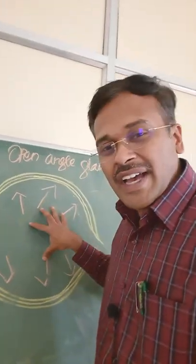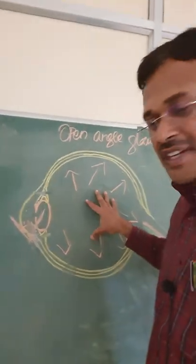Hello viewers, I am Dr. Karthikain. This eye has two chambers — this is a posterior chamber, and this is the anterior chamber.